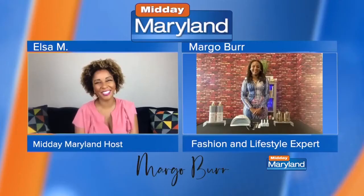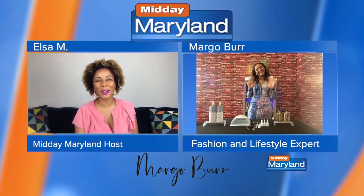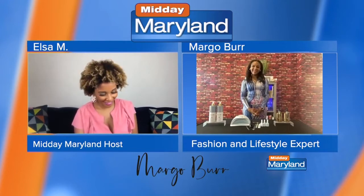If you want to look your best this fall — and who doesn't — we have brought in the big guns. We brought in lifestyle expert and fashion expert Margo Burr to help us out. How are you? I'm great, Elsa. How are you?